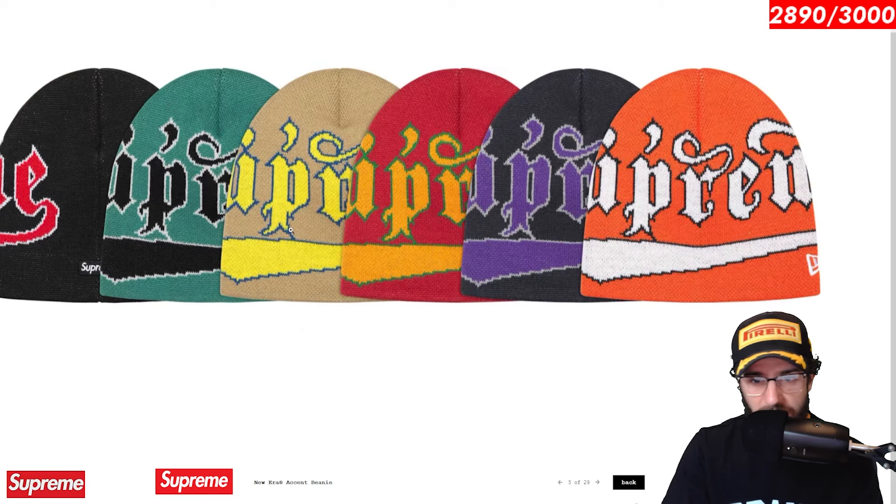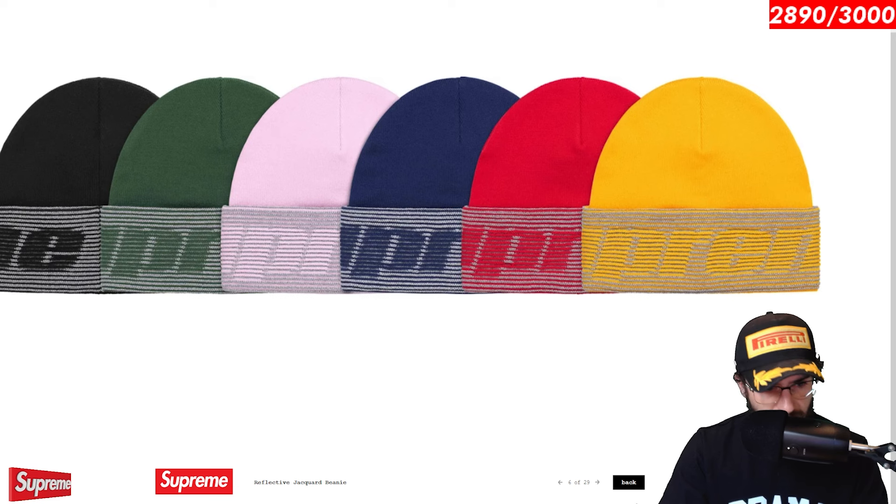The new era accent beanie. I actually dig this giant Supreme logo with a little script accent. Various different colorways. Wow. Almost too many, one might say. Reflective jacquard beanie. Little reflective logo. Some utility in this for wearing it at night — you'll like to see it. Probably best colorway I'm going to say is green. It's a personal preference.